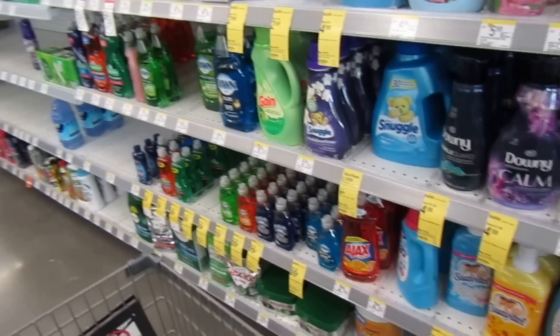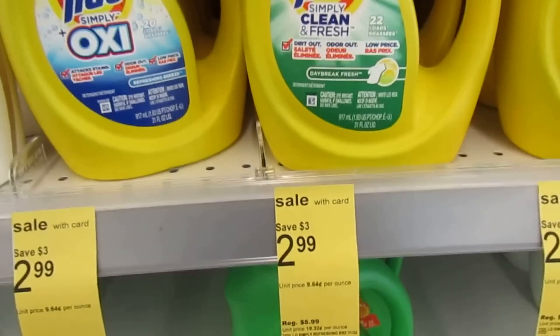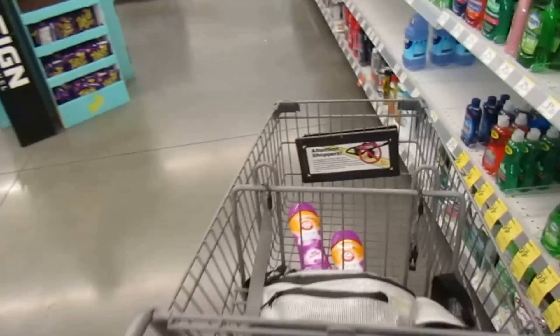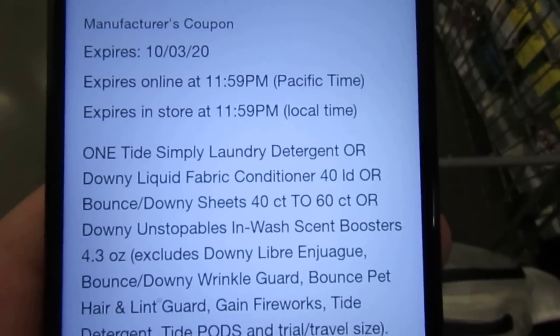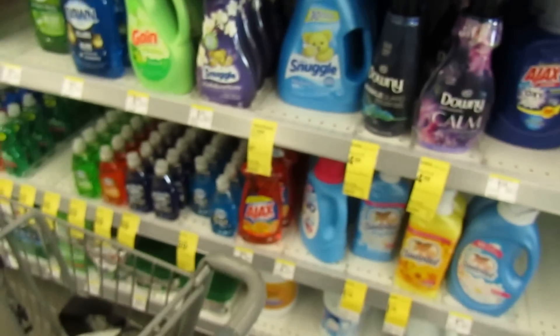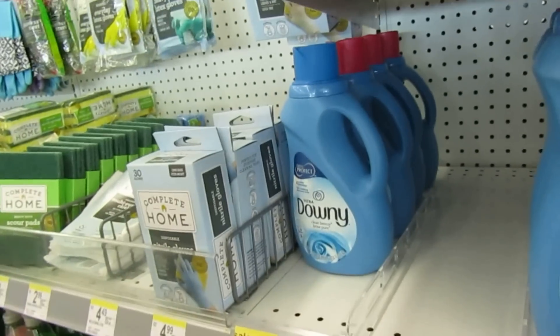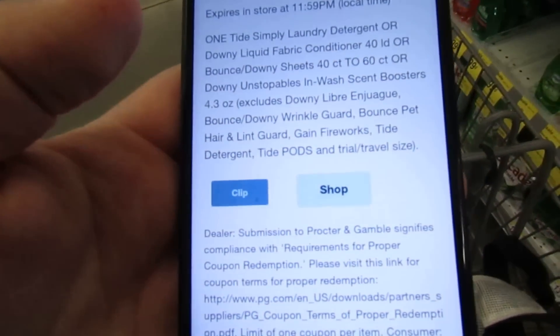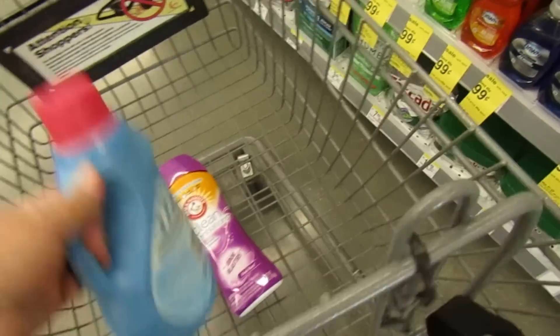In the laundry care aisle, there are some really hot deals on Downy — the 40-load is $2.99 — or you can do the Tide Simply at $2.99. We have a dollar coupon in our app, so check to see if you have it. It's a dollar off Tide Simply, Downy liquid 40-load, or Bounce Downy sheets. With the dollar coupon, the Downy drops to $1.99 — a really good stock-up price for fabric softener.